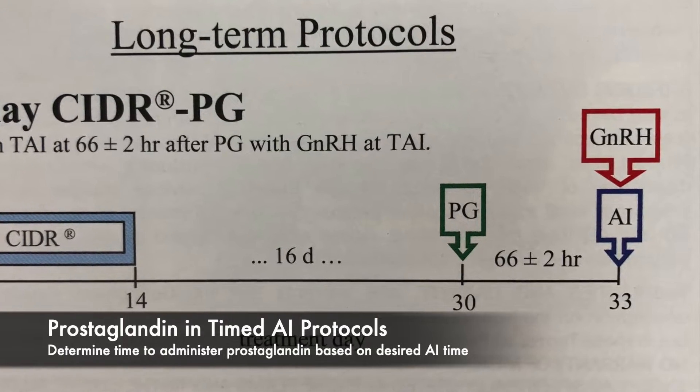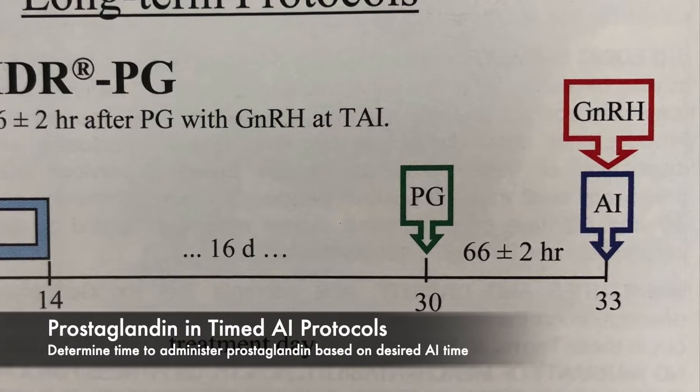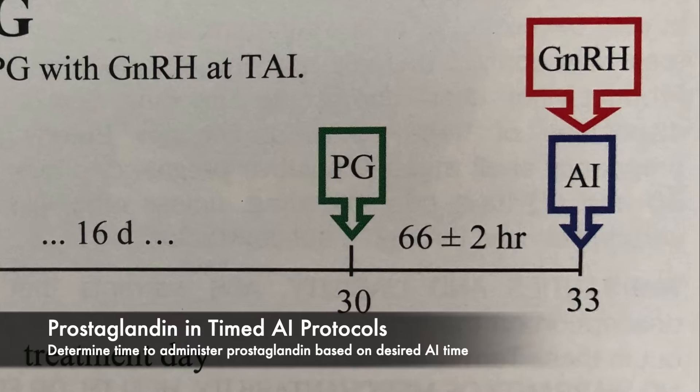For example, if the protocol requires performing timed AI 66 hours after prostaglandin is administered, and you want to perform timed AI at 8 a.m. on Monday morning, prostaglandin should be administered at 2 p.m. the previous Friday afternoon.